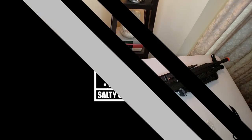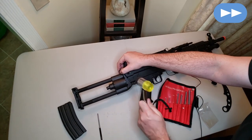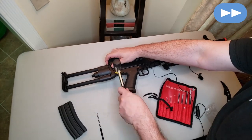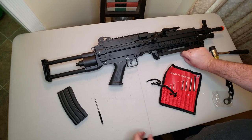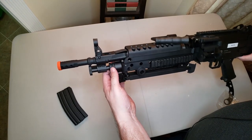Let's get this bad boy out and have a closer look. We want the full effect, so let's try to put the buttstock on it. This guy's being difficult - we need tools. Those suckers were stubborn!